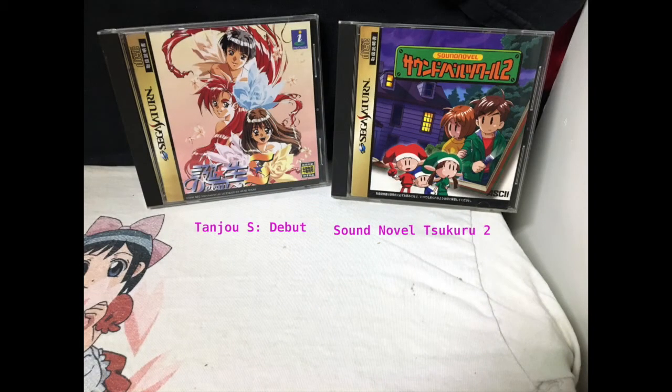Here we have Tanjo S Debut and Sound Novel School 2. The first one is another dating sim — I haven't tried it yet so I can't really say. It will be ecchi since it is a yellow label. And then we have the Sound Novel — basically think of a visual novel but instead they focus on it being more like a radio play, so you have a lot more sound effects in there. That's why I really like Sound Novels, and it's actually the same guys who do the RPG Maker, so I had to absolutely pick that up.